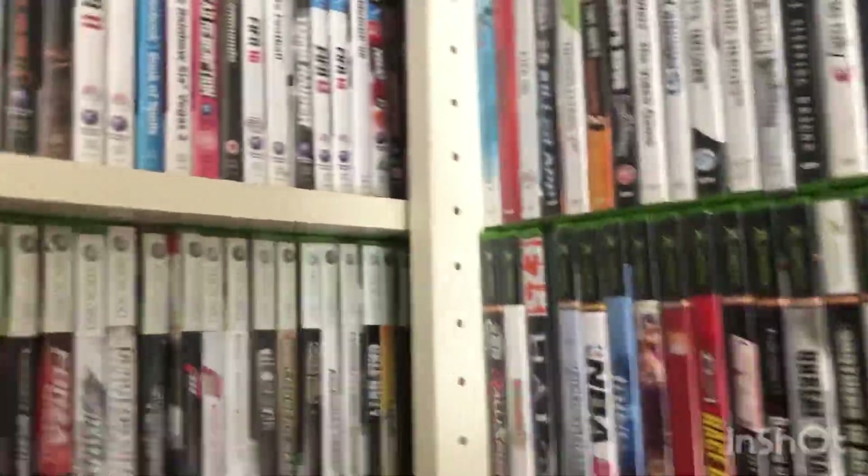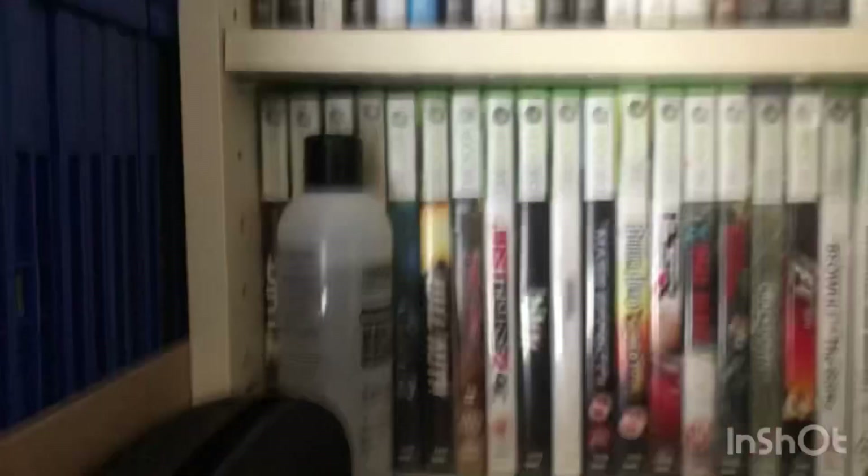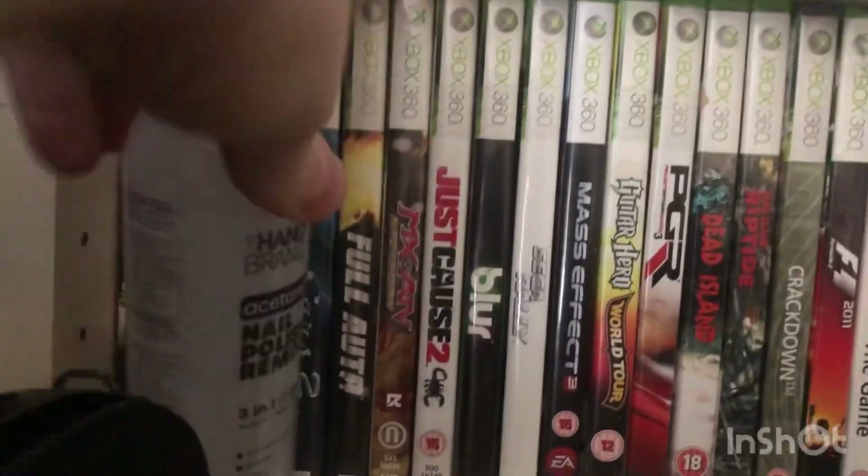I'll pull this out and show you if you want. A lot back there. Games there. Games there.